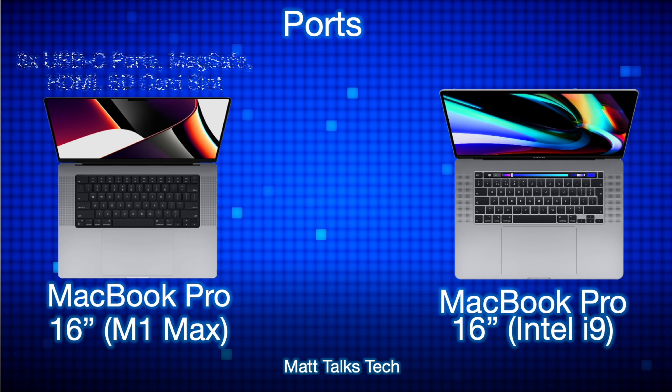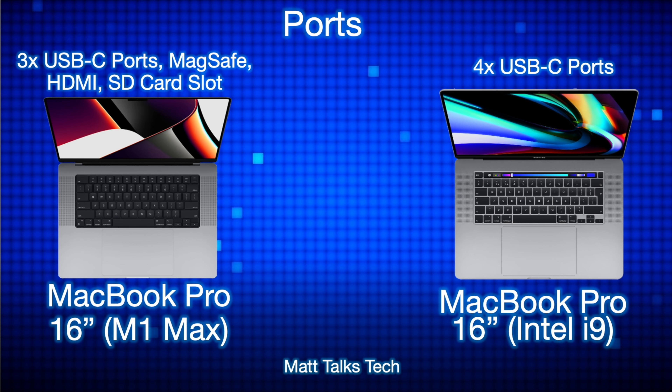For ports, things change quite a bit. The brand new MacBook Pro M1 Max has three Thunderbolt 4 / USB 4 ports, the return of MagSafe for charging, HDMI 2.0, and an SDXC card slot. The old MacBook Pro with the Intel i9 only had four USB-C ports, which you also had to use for charging, requiring dongles to connect other accessories.